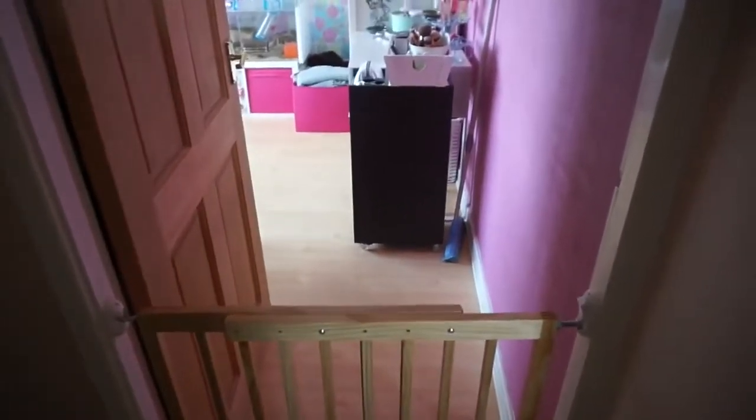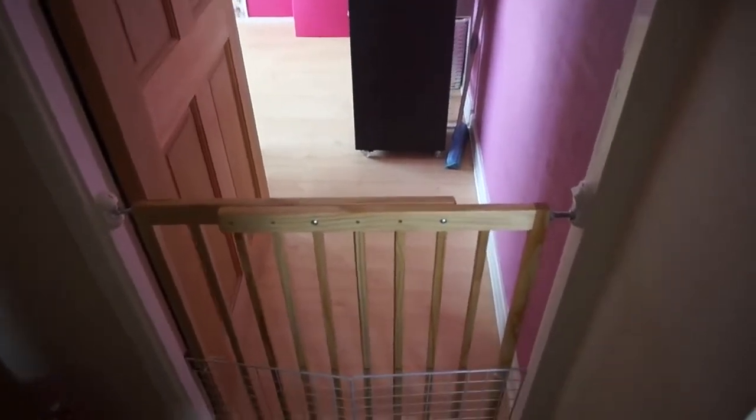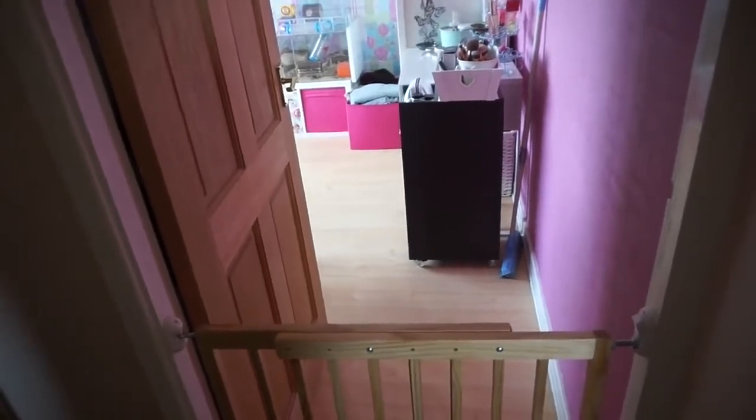Hi everyone! I'm trying to speak over the guinea pigs squeaking because they're so loud at the minute. Today I wanted to show you some updates I've done in my bedroom, aka the pet room.